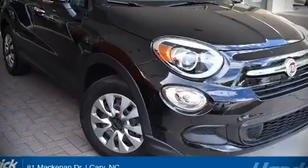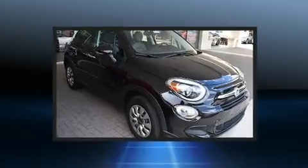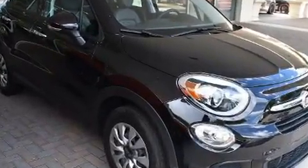Take command of the road in the 2016 Fiat 500X. With less than 10,000 miles on the odometer, this four-door sport utility vehicle prioritizes comfort, safety, and convenience.